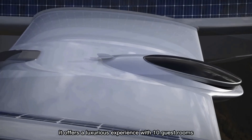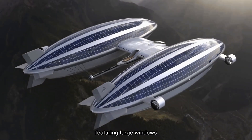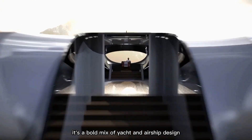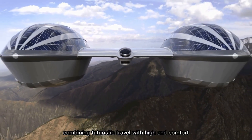Inside, it offers a luxurious experience with 10 guest rooms featuring large windows, a spacious dining area, and a comfortable lounge. It's a bold mix of yacht and airship design, combining futuristic travel with high-end comfort.